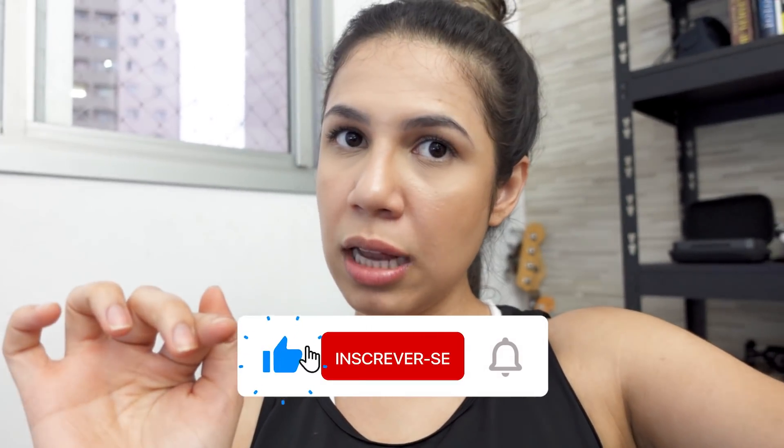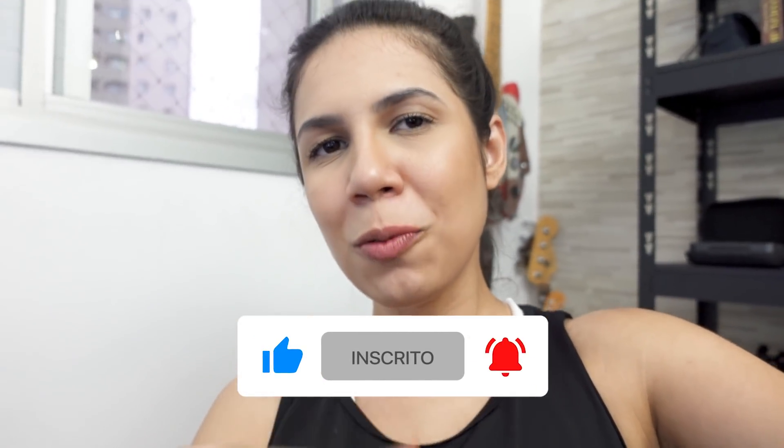Vou finalizar aqui esse vídeo. Espero que vocês tenham gostado de acompanhar um pouco da minha rotina fit e do meu treinão de glúteos, com um pouquinho das minhas refeições. Não mostrei tudo porque esse não é um vídeo do que eu como em um dia — ainda faltam três refeições para hoje. Espero que tenham gostado. Se gostaram, não se esqueçam de deixar o like e um comentário. Um beijo e até o próximo vídeo.